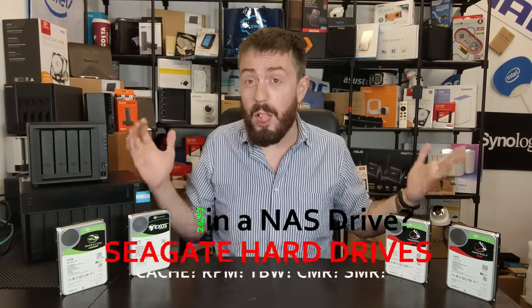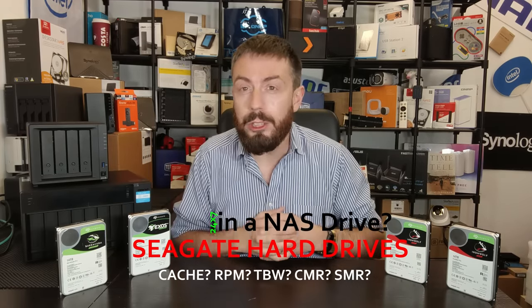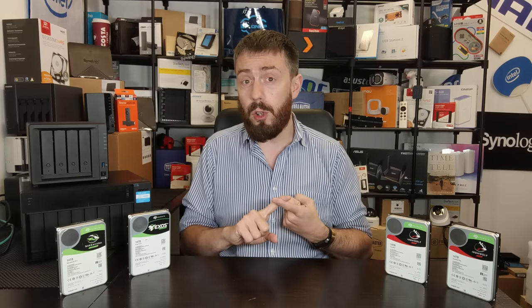Hello and welcome back. Today we want to do another before-you-buy, and today we want to talk about Seagate hard drives. We're predominantly going to be talking about network attached storage, but there will be the odd token mention of other brands such as the Barracuda series. Things have really changed in the hardware market over the last few years, and Seagate has suddenly become a great deal more desirable as a drive brand.